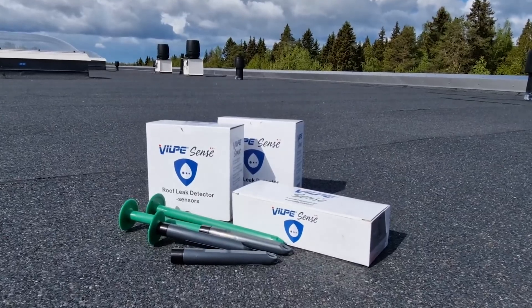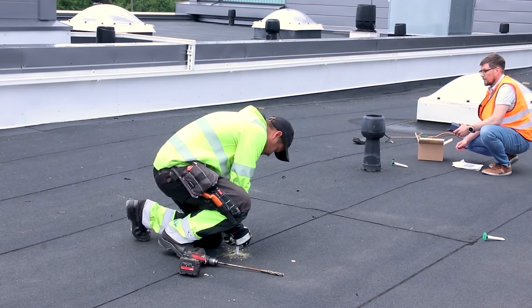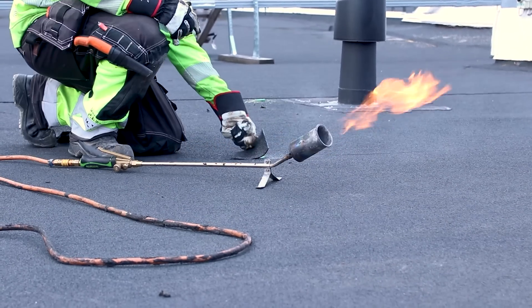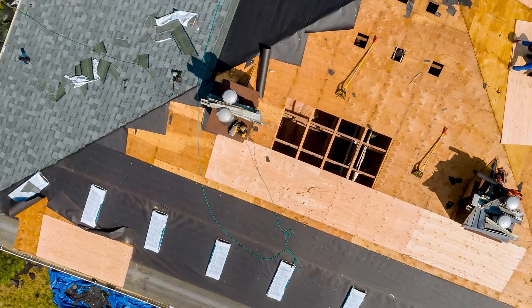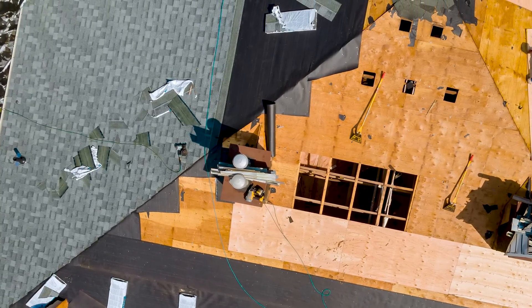Our revolutionary Villefersens Leak Detector is an IoT product that puts you in control of your roof's health like never before. Number one: it locates leaks quickly and accurately using our innovative humidity map. Now you can pinpoint the exact problem area on your roof. No more guesswork.